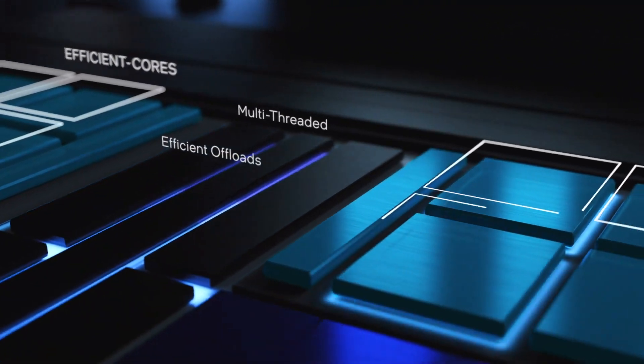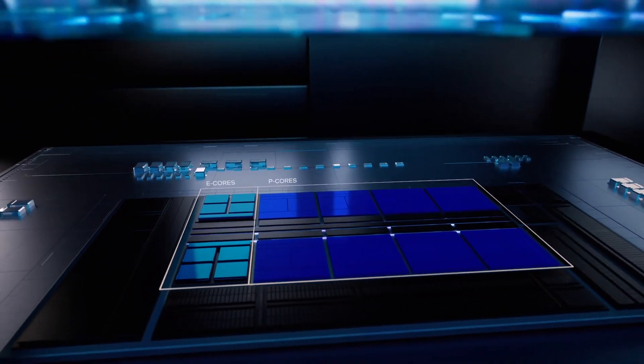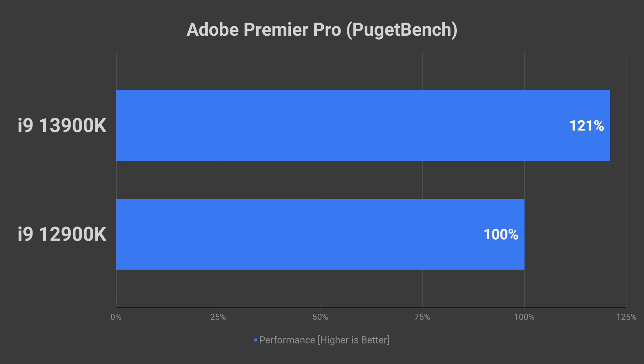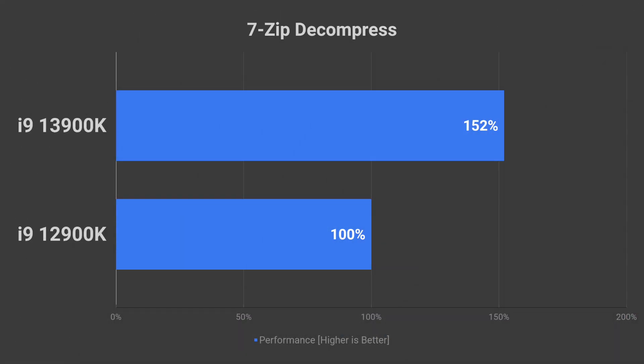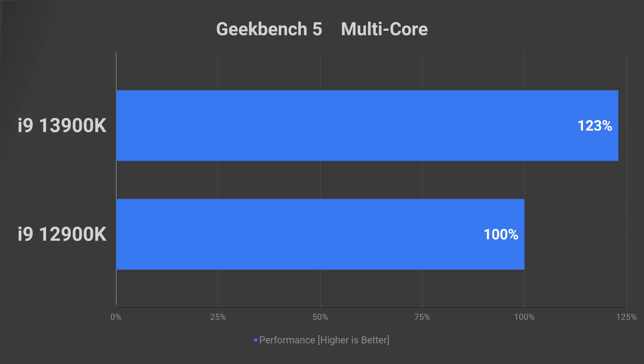The 13900K has a big multi-threading advantage in applications optimized to utilize so many cores effectively. For example, in Adobe Premiere Pro there is a 21% improvement, and 7-zip decompression is 52% faster. In Photoshop there is only a 13% difference. It is good to see double-digit improvements in most apps.